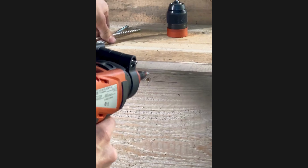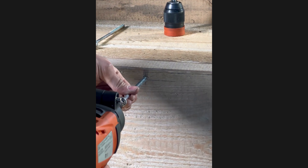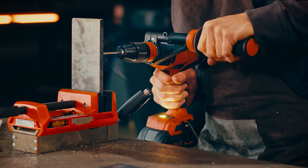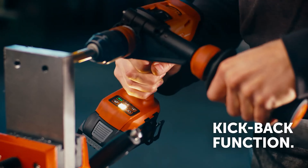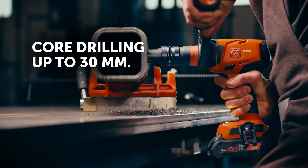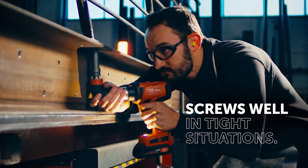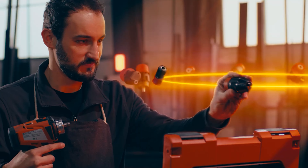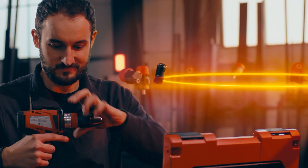No matter the job, FINE's 18-volt Ampshare tools are designed to offer unmatched power, precision, and durability. From the lightest cordless drill driver to the most powerful impact wrench, these tools are built for professionals who demand the best. With CoolPak 2.0 technology for longer battery life, quick-end accessories for ultimate versatility, and brushless motors for increased efficiency, you're equipped for any challenge. Each of these new FINE products are available at Ohio Power Tool now, so secure your favorites today.